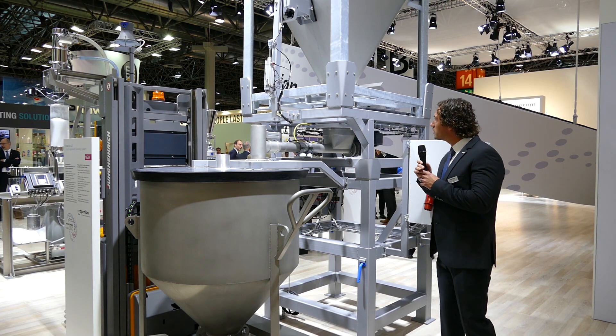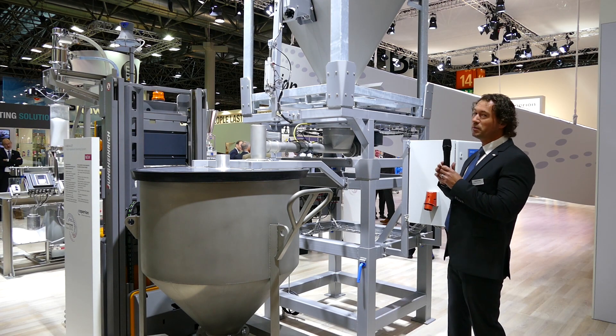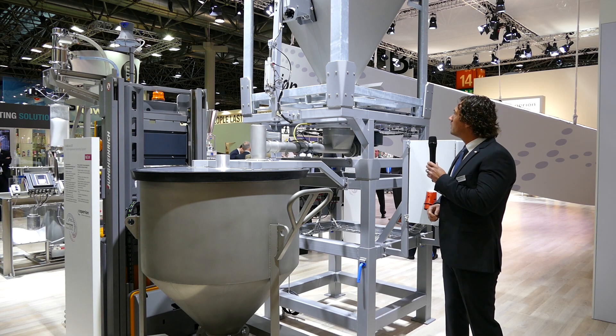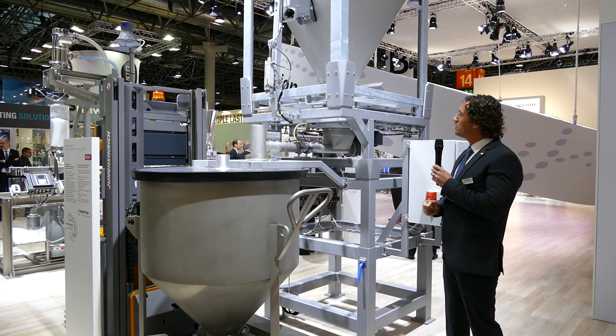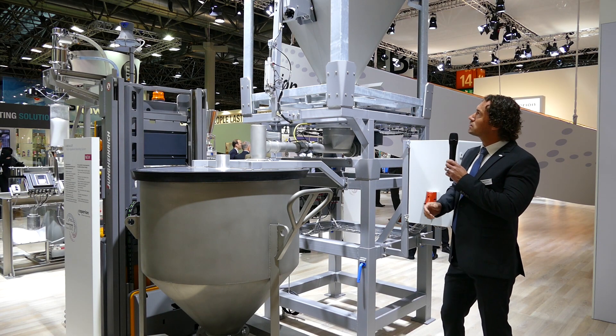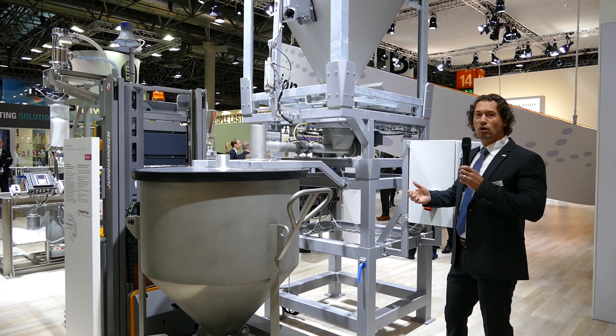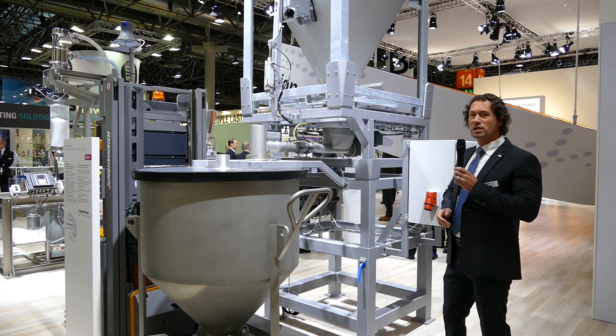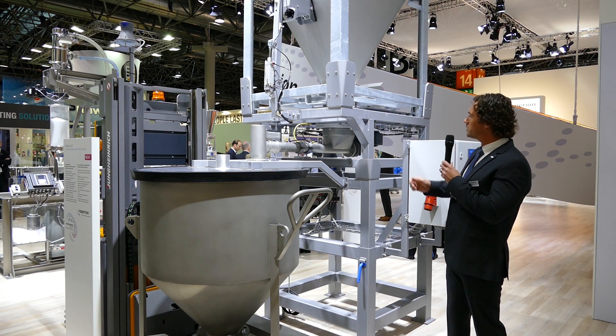The Adalot consists of an intermediate bulk container, or IBC. It has a dosing screw, and on the IBCs we can have discharge aids, for example a hammer or vibration. You can also install big bags for the discharge.